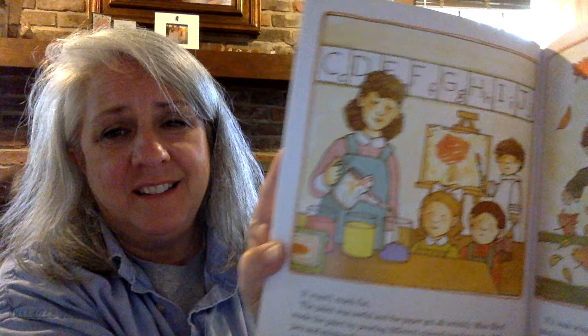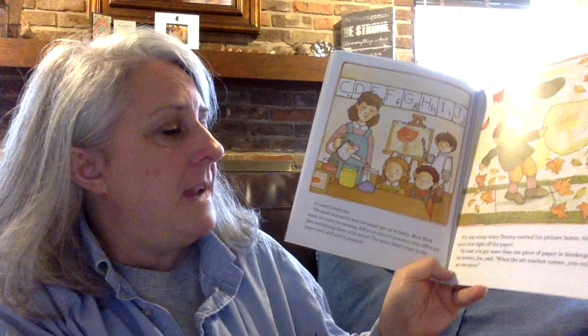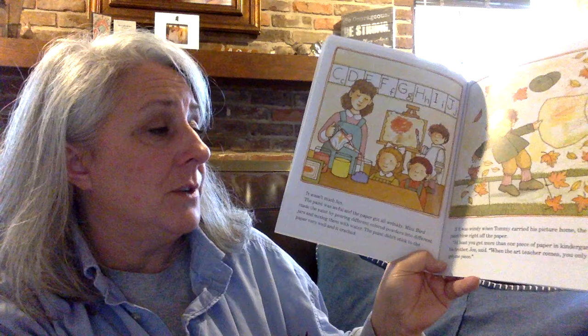I know my boys and girls always like it when we paint. It wasn't much fun, though. The paint was awful, and the paper got all wrinkled. Miss Bird made the paint by pouring different colored powders into different jars and mixing them with water. The paint didn't stick to the paper very well, and it cracked. If it was windy when Tommy carried his picture home, the paint blew right off the paper. At least you get more than one piece of paper in kindergarten, his brother Joe said. When the art teacher comes, you only get one piece of paper.